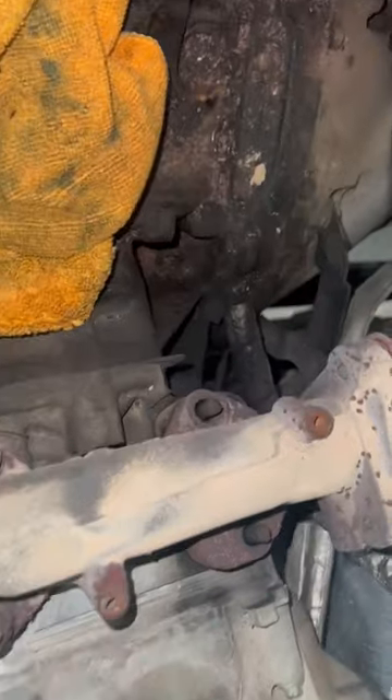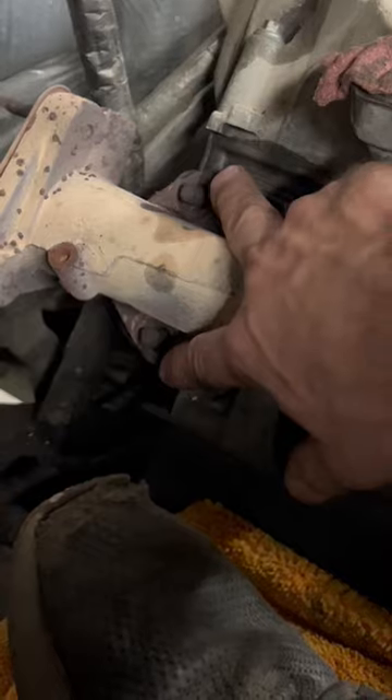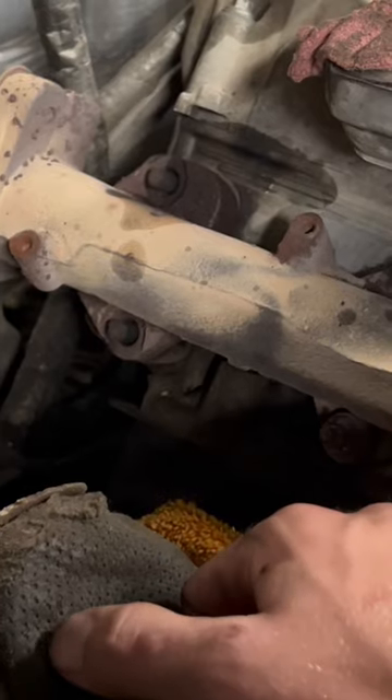Right back here on the back, we actually had two broken exhaust manifold studs on the driver's side. This basically made the exhaust manifold warp and pick up some, which was causing that really high-pitched whistling noise.